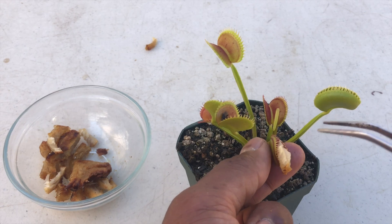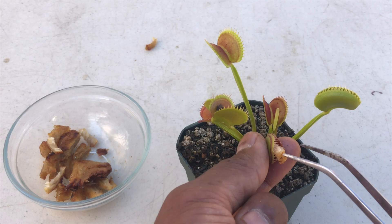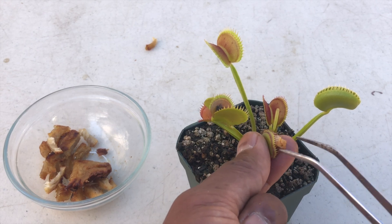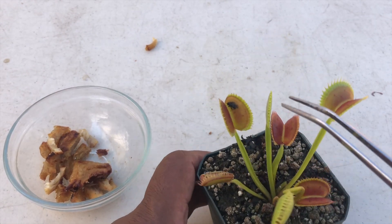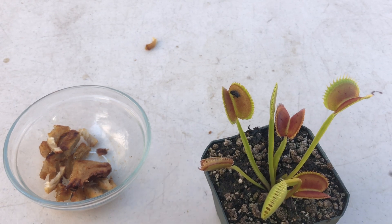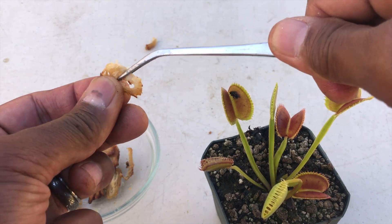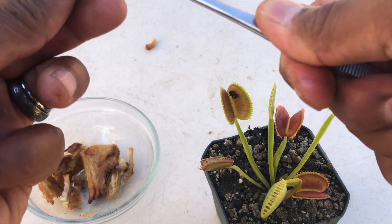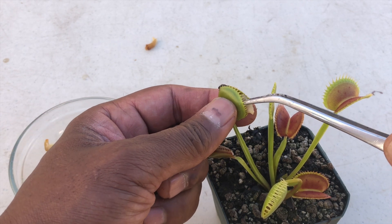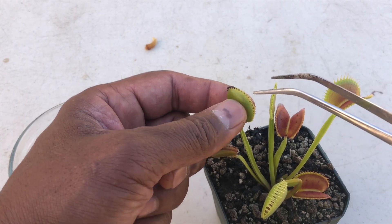I've got to work on my feeding skills. I'm sorry, buddy — we'll just move that all in there. This trap here, you can see the exoskeleton of an insect. That's the undigestible portion of the insect. It's already dead. The plant already extracted what it could, and reset itself so it can capture another insect — or a chicken.